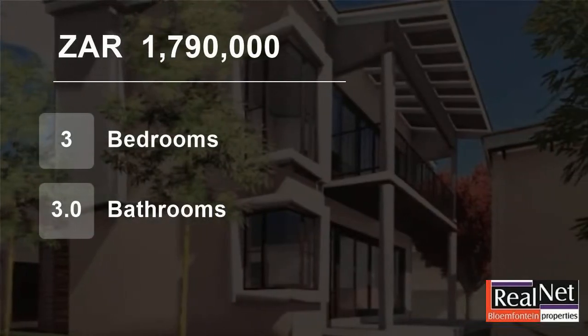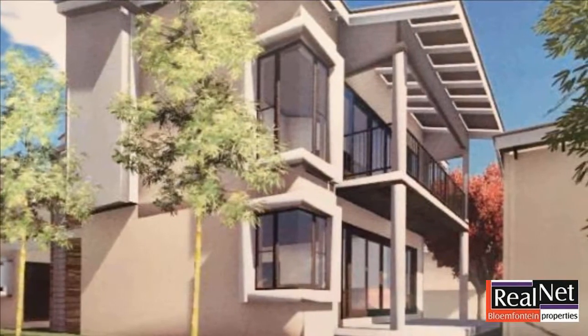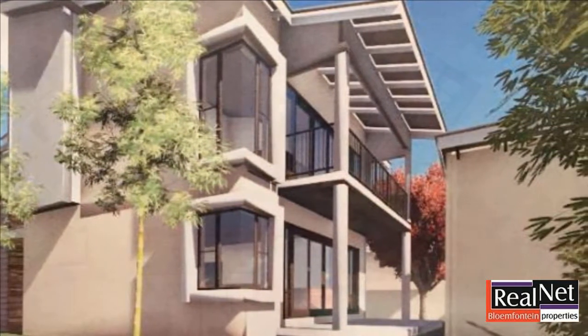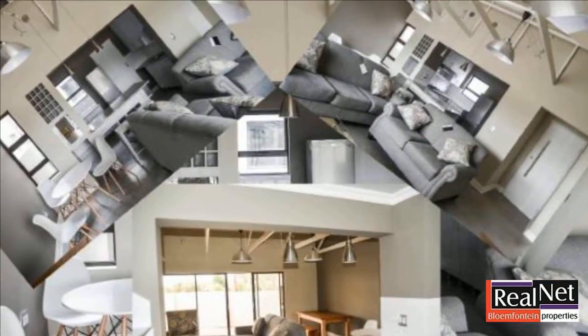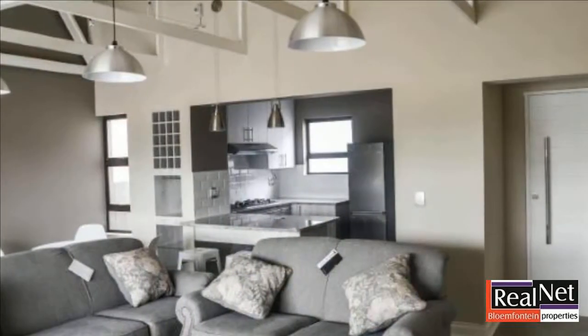Welcome to this three-bedroom townhouse for sale in Rayton, Plumfontein, Free State, South Africa, for R1,790,000. Situated in Rayton, this brand new development offers a three-bedroom townhouse with three bathrooms and a double garage.